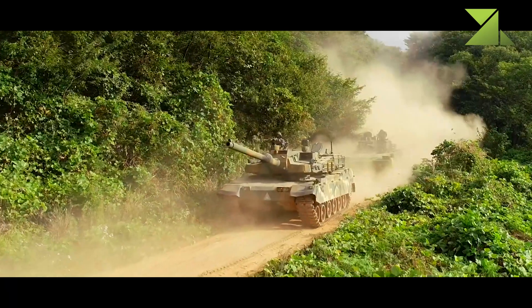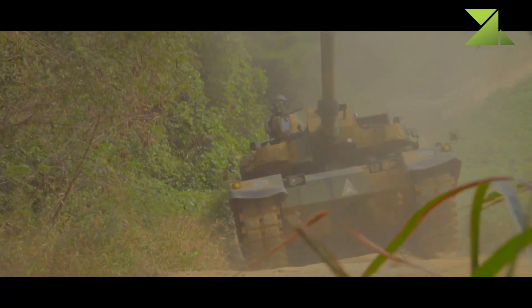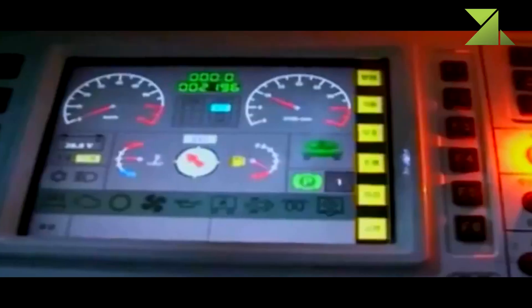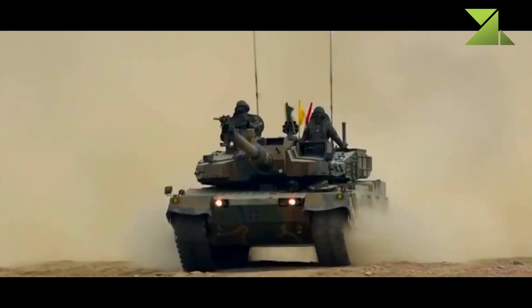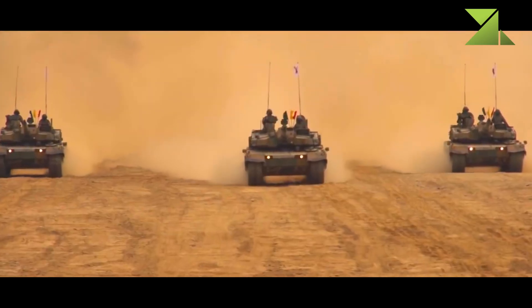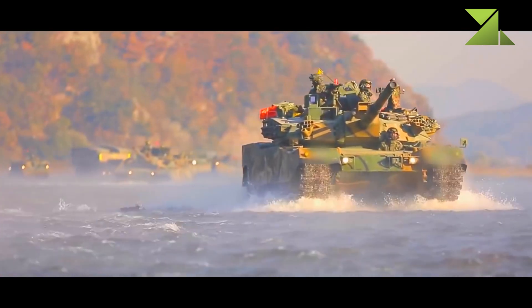This main battle tank has a crew of three, including commander, gunner, and driver. Other features of the K2 tank include a digital battlefield management system and navigation system for rapid coordination. The K2 can rapidly report combat situations, increasing situational awareness of friendly forces.